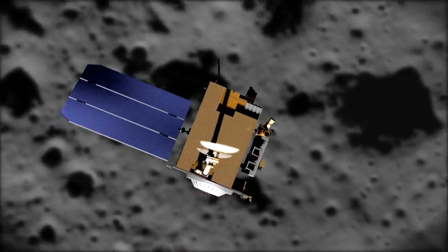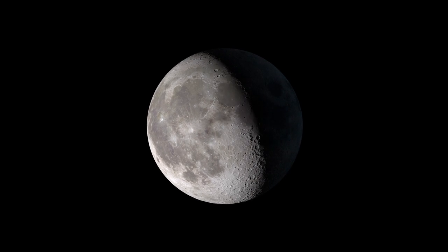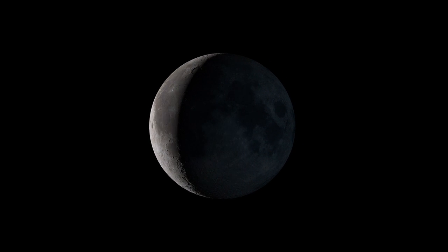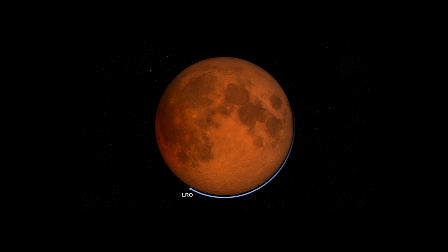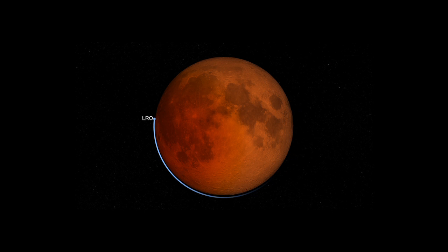So what exactly does LRO plan to study? When the Sun is obscured, the Moon cools down, but not every area cools at the same rate. Rough areas of the Moon, with large rocks and boulders, cool down more slowly than areas with fewer large rocks. By measuring the temperature of the Moon as it cools, scientists can identify which areas are rougher than others.